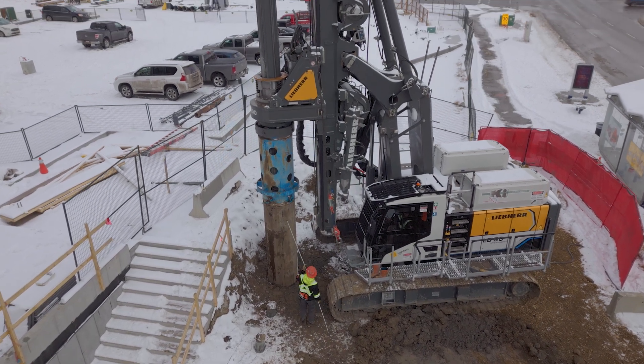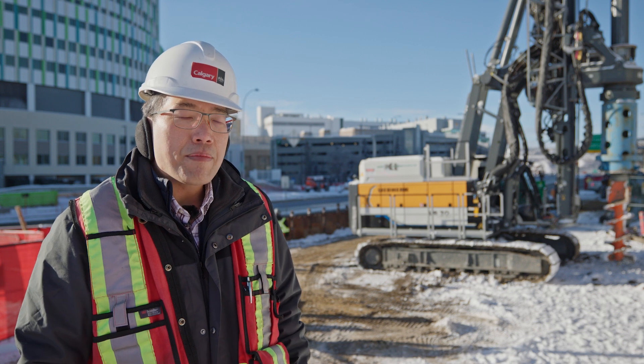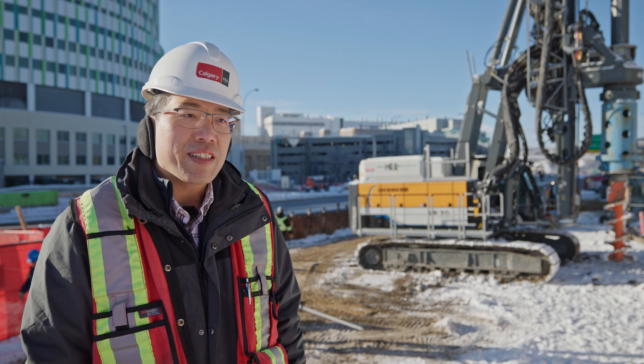We at the City of Calgary are proud to be a part of zero emission technology innovations, and for the first time being used in Canada.